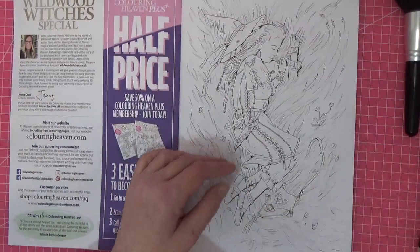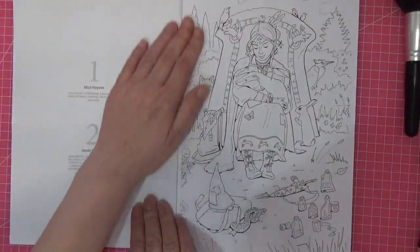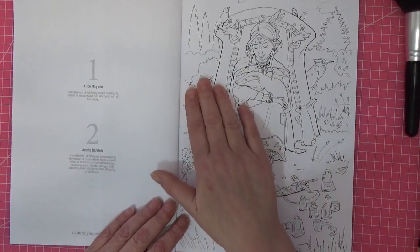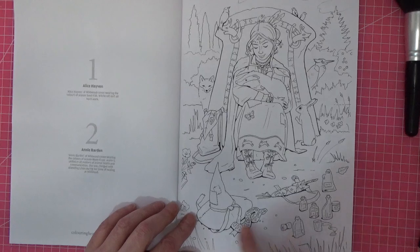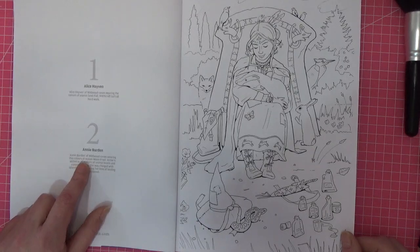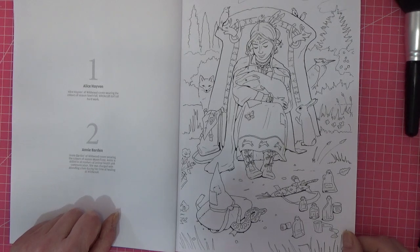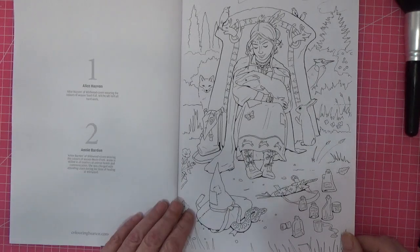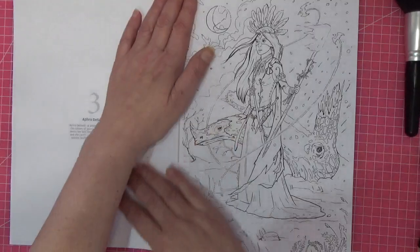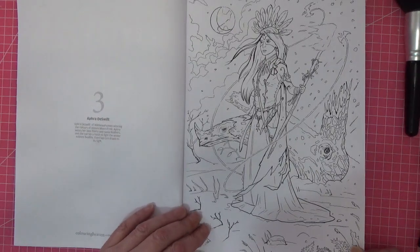Image number two — she's surrounded by a badger and a fox, a hat with a snake coming out of it, potion bottles, and a dagger. This one says 'Colors of the Season, Moon Frost.' Annie is skilled in all matters of health and communication; she was charged with attending Lillian during her time with the heat of healing at Wildwood. There must be a story behind it — I'll have to research it. But aren't the images beautiful? This is number three.